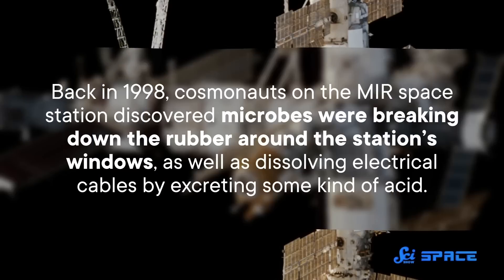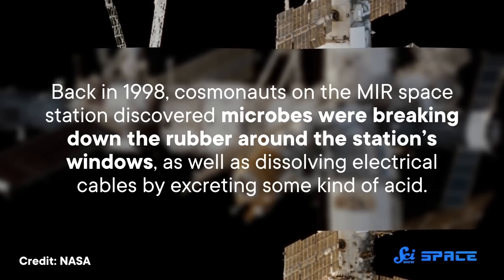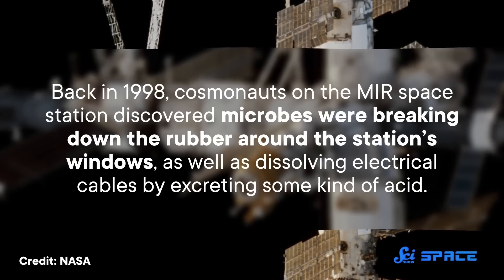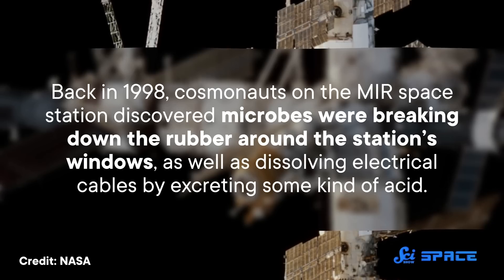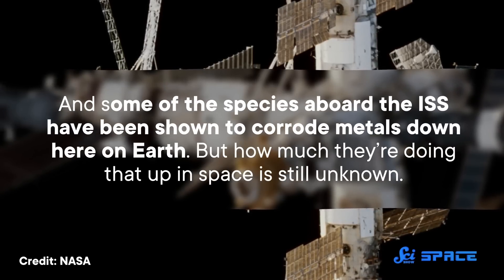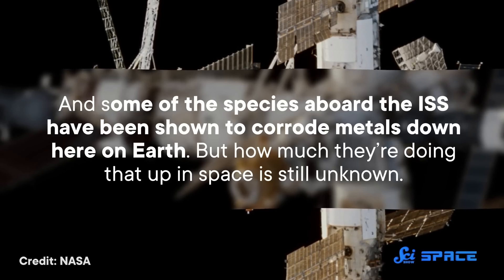Certain microbes can also be a problem for the ISS's equipment. Back in 1998, cosmonauts on the Mir space station discovered microbes were breaking down the rubber around the station's windows, as well as dissolving electrical cables by excreting some kind of acid. And some of the species aboard the ISS have been shown to corrode metals down here on Earth, but how much they're doing that up in space is still unknown. There's also the possibility that in sufficient quantities, they could actually cause mechanical blockages and make equipment overheat.